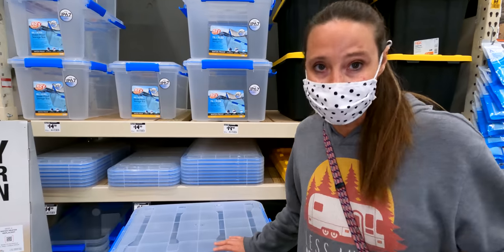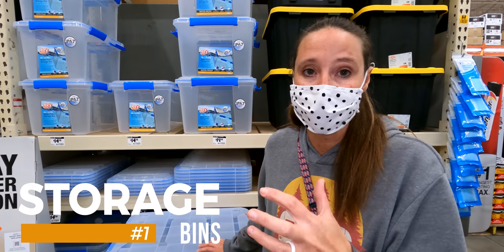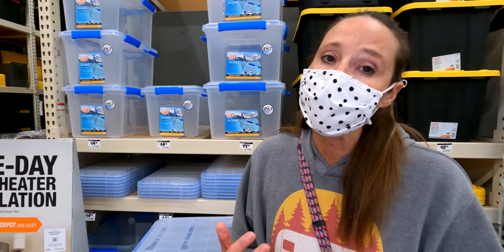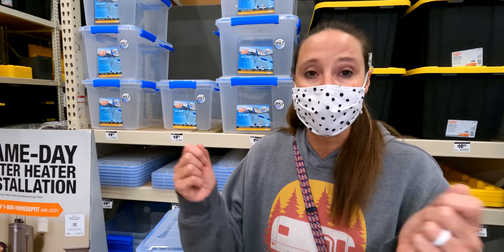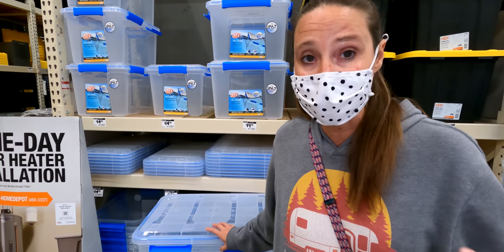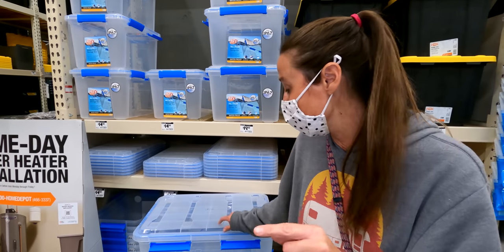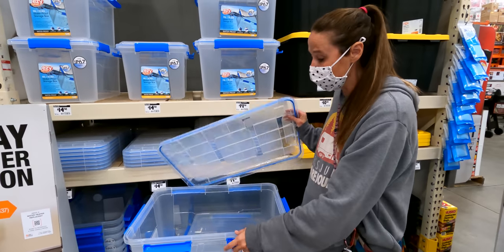These clear totes are perfect for RV living. We have several of these to put things in your storage compartments. For us in a Class A, in the basement compartments, we put things like jumper cables, extra fluids for the rig, ratchet ties, bungee cords — those miscellaneous things you don't use every day. Putting them in a clear tub means you can see what's in it and you're not guessing. We take it a step further and put a little label across it.